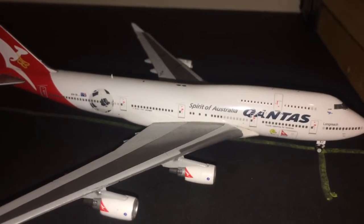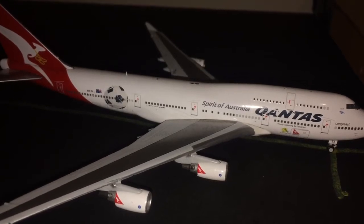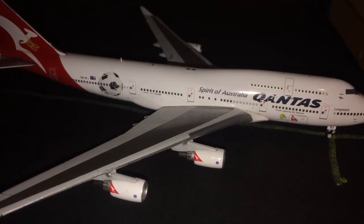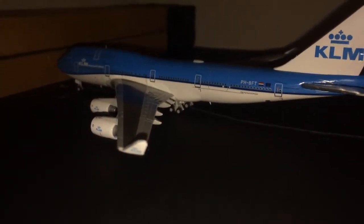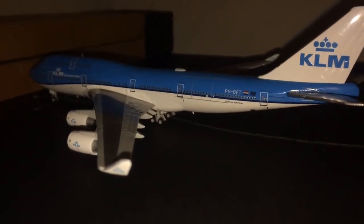Right here we have a Qantas Boeing 747-400. She is going to be heading out to Sydney. This aircraft is in the Sakura livery. That's at gate A7 I think. Gate A6 is the KLM gate.